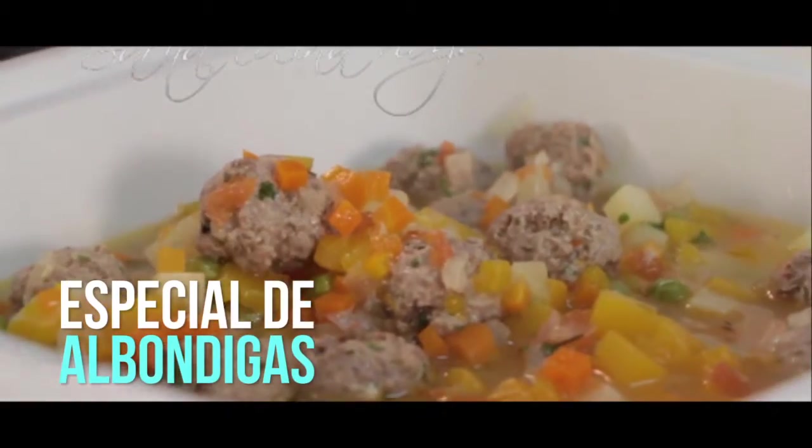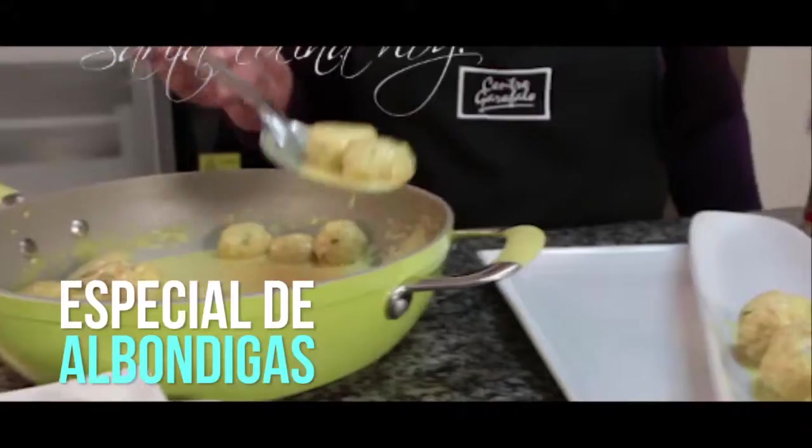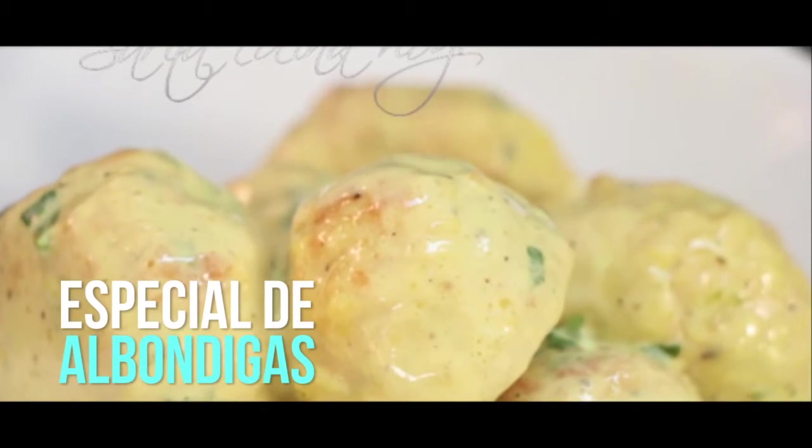Today we are going to make a special of albóndigas. The albóndigas are so rich, and sometimes when we fry them, they become hard. Let's see how we make this special. We are going to make some de pollo, riquísimas, and use them like a picadita, like a snack, with a curry sauce.